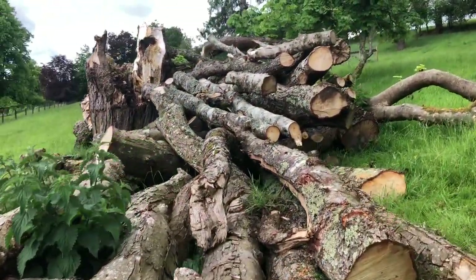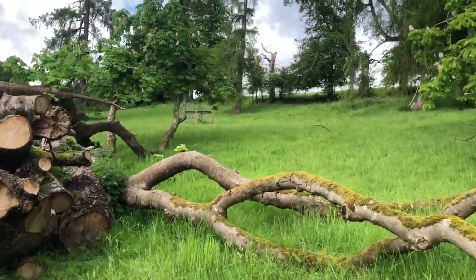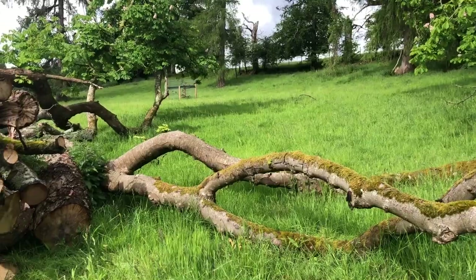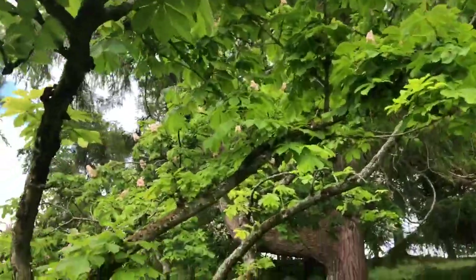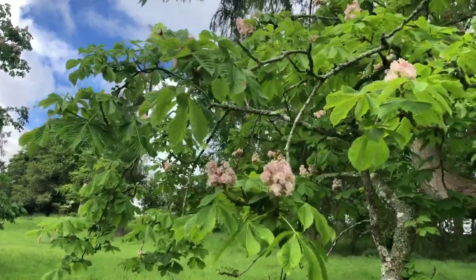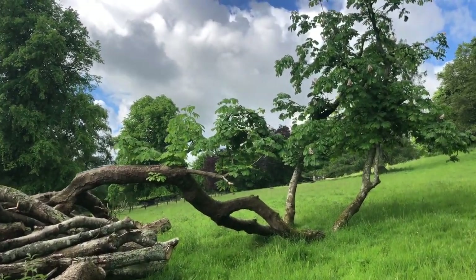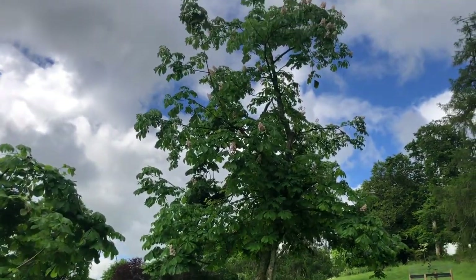Horse chestnut is not much good for firewood because a lot of it is pulpy — it goes really pulpy. But I got the lads to leave these two branches that had hit the ground and had rooted. This one here is doing really, really well and I'm really pleased with it. It's even flowering — beautiful flowers — as well as this branch here, which is also doing really, really well.